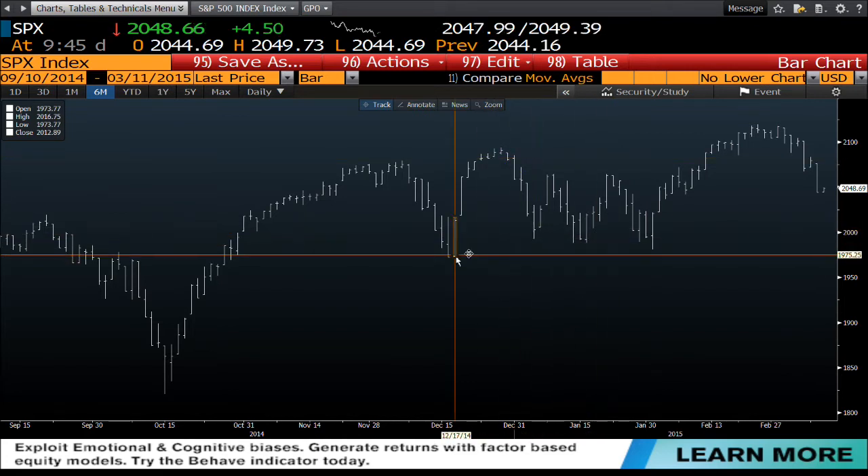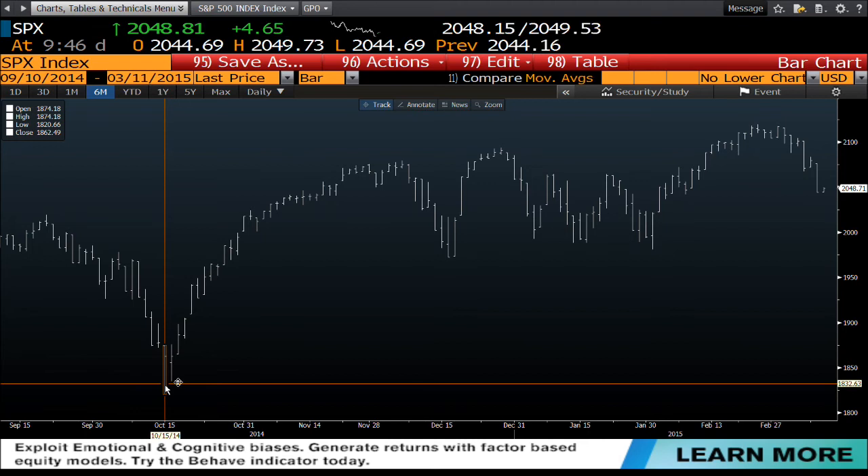What does that set up? That sets up, number one, a run down to the 1973 area, which is the swing low that was established in December. That's the shorter timeframe. Larger timeframe, which is wide open for the test, is the 1874 to 1820 area on the S&P. That's a monster move, there's no doubt about that.